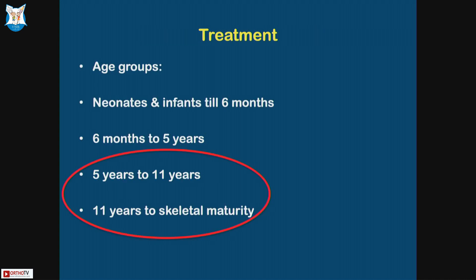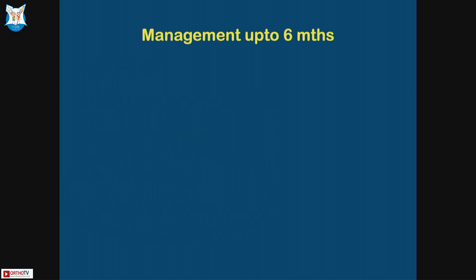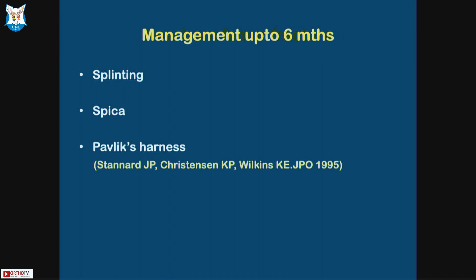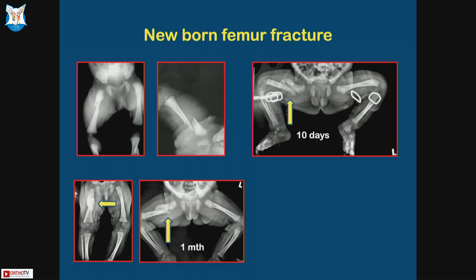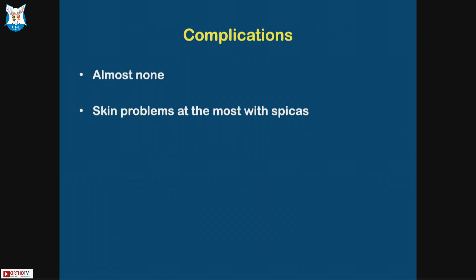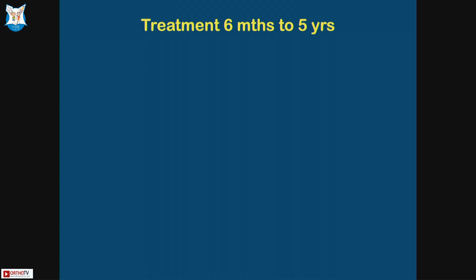Five years and above are the ones where we tend to operate. For treatment up to six months: splinting, spica, and the most common one we use is a Pavlik harness. For example, a newborn fracture — we put them in a Pavlik and this is what happens. They all remodel very well. Complications: none. Skin problems at the most with spicas if you have to do it.